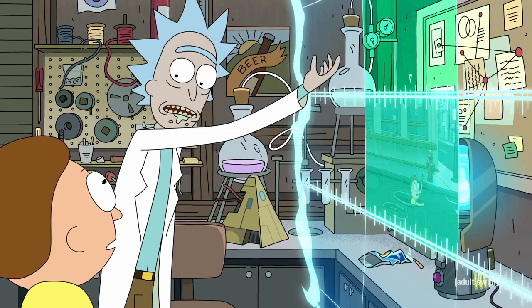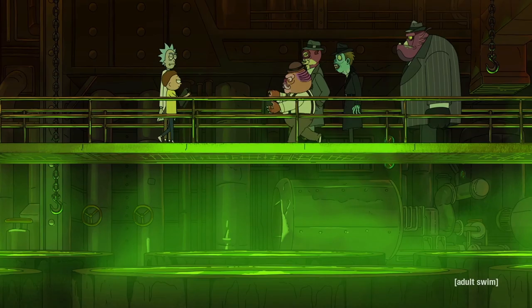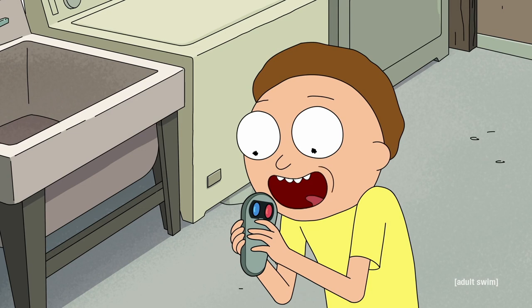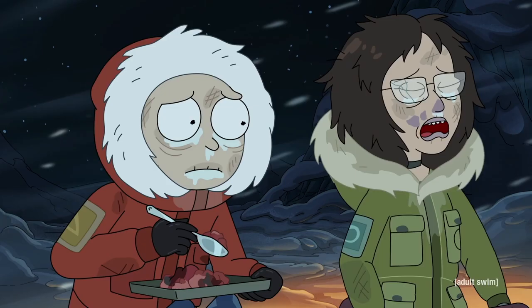Rick spends the episode trying to win Morty's approval. Rick is exchanging red crystals for blue ones, and this dialogue — "I'll make lots of money with these" — also foreshadows the story. The controller Rick creates uses a red button and a blue button to constantly remake the time stream. Or so we think.